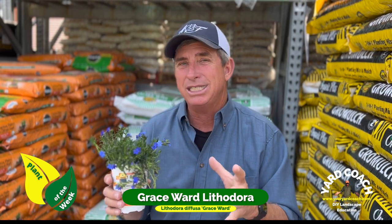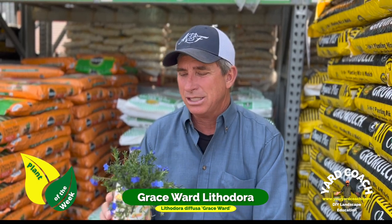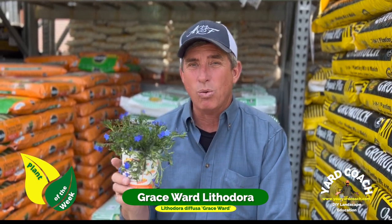Grace Ward Lithodora is hardy down into the single digits and can go all the way up to zone 9, even a drier zone 10. That's quite a wide range — I've used it in a lot of rock gardens and boulder work.